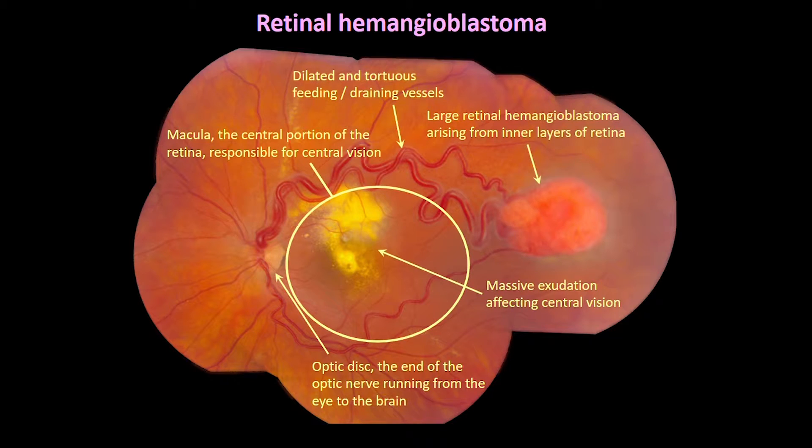These tumors are detected by careful ophthalmic evaluation that includes a dilated examination of the retina and optic disc, sometimes supplemented with imaging techniques. In a patient not known to have VHL disease, the identification of one or more retinal hemangioblastomas can prompt genetic and medical testing to evaluate for the systemic condition. Recognition and appropriate referral can be life-saving because of the potentially life-threatening nature of VHL lesions such as renal cell carcinoma, pheochromocytoma, and central nervous system hemangioblastoma.